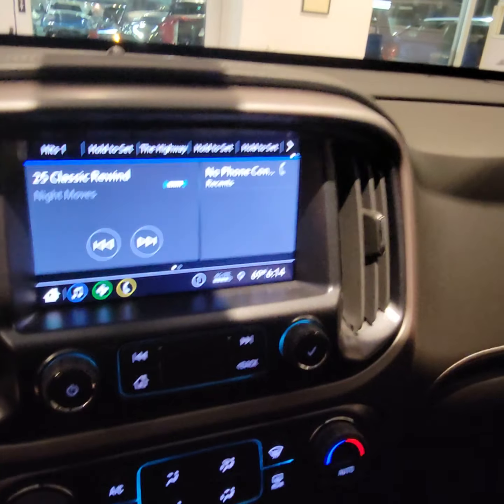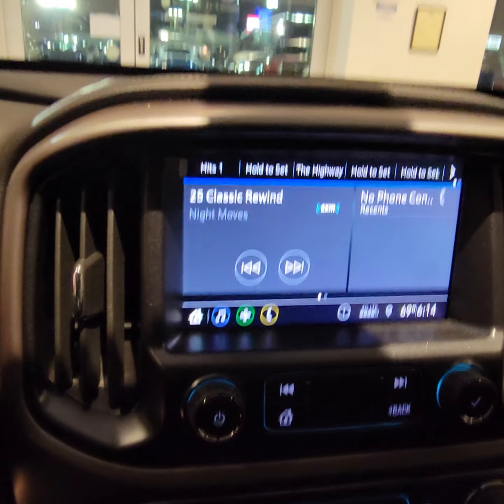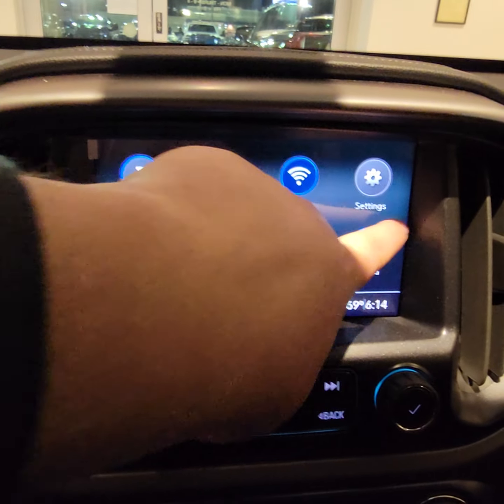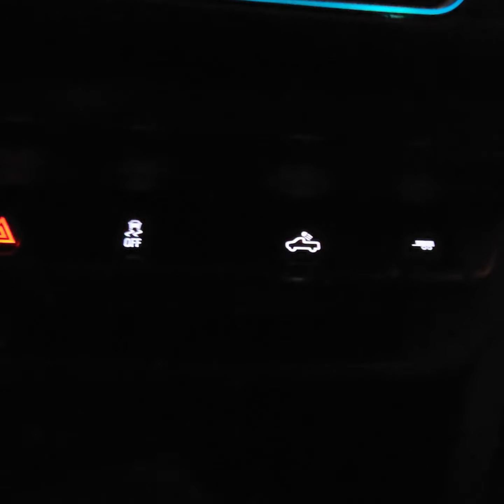Full touch screen display. It's only beeping at me because I don't have the seatbelt on. Android Auto and Apple CarPlay compatible. Backup cameras are all standard on these guys. Wi-Fi compatible. OnStar. Sunglass holder — it is felted so it won't scratch up your lenses. LED cargo lights for your bed. Put it in tow-haul mode if you're hauling.